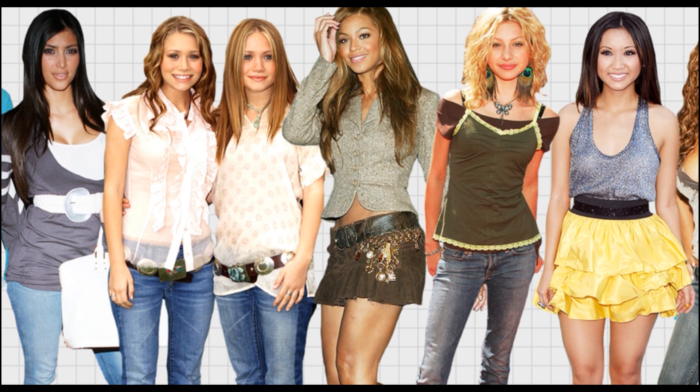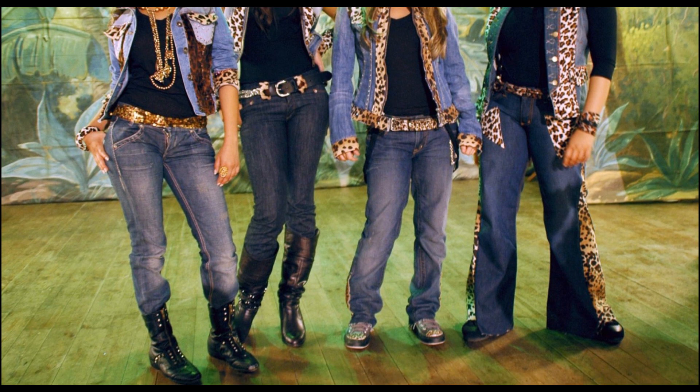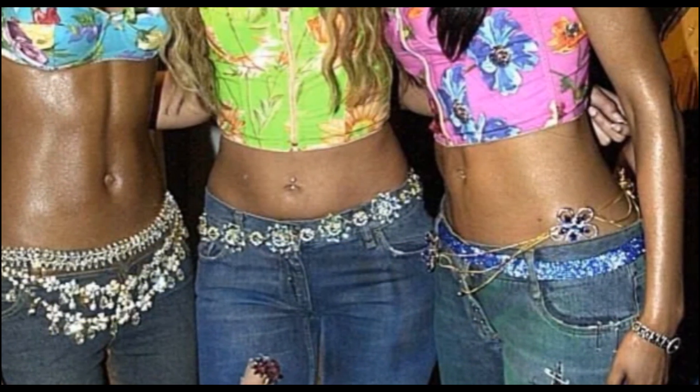One standout trend from the 2000s was the low-rise jeans craze. These jeans sat lower on the hips and were a popular choice for both men and women. To recreate this look, consider sewing your own pair using denim with a bit of stretch for comfort. Focus on getting that classic fit and feel, and don't forget the signature pockets.